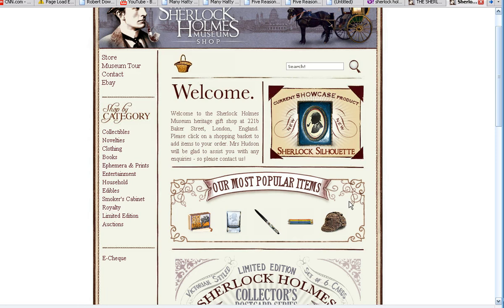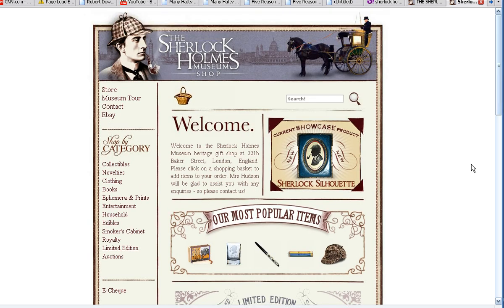I thought it would be fun to look at the hats associated with the Sherlock Holmes legend, and on the home page of the museum site, SherlockHolmesMuseum.com — www.SherlockHolmesMuseum.com — you'll see Sherlock Holmes in his traditional deer stalker hat with two flaps. You can put them down on the sides, and you can even see a hansom cab here, which were in London in the late Victorian period. A driver would be wearing some kind of a top hat, as you can see here.